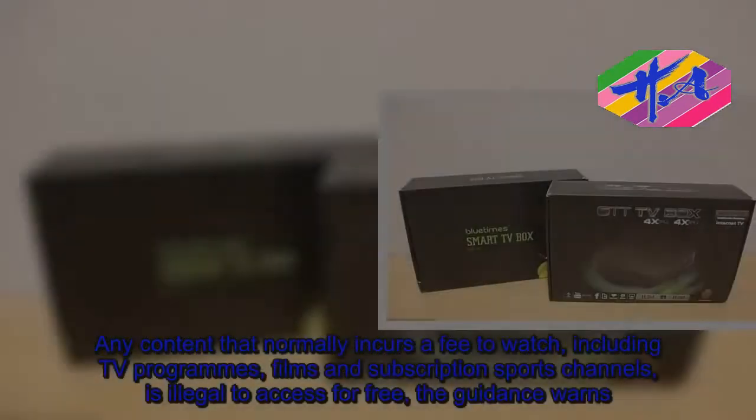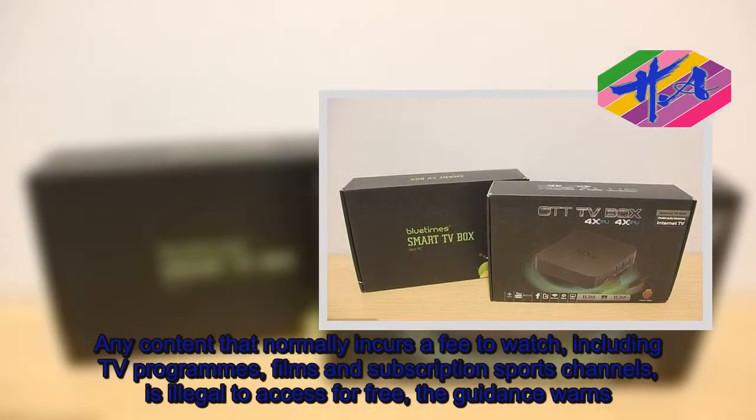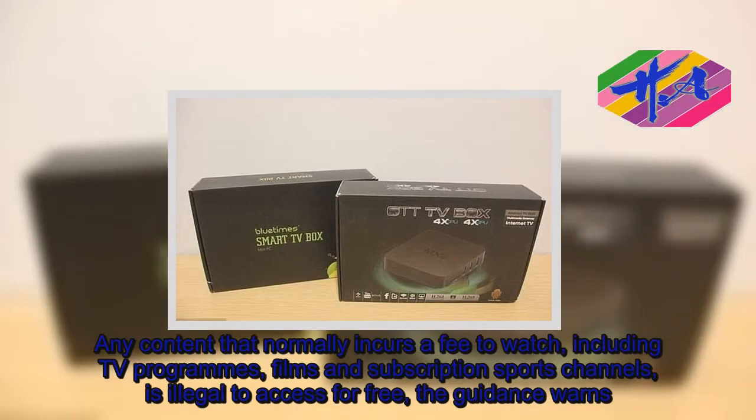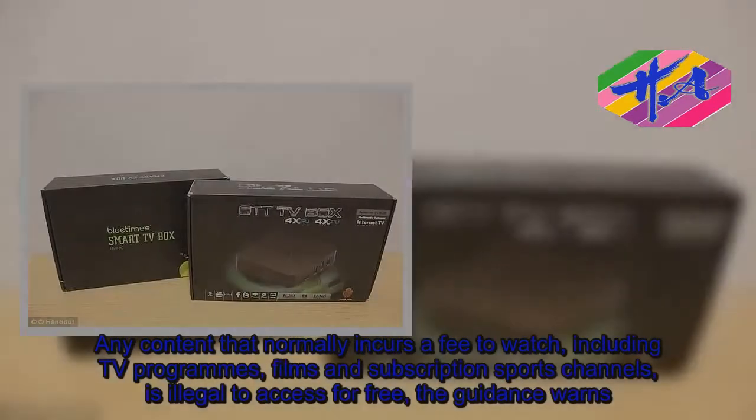Any content that normally incurs a fee to watch, including TV programs, films and subscription sports channels, is illegal to access for free, the guidance warns.